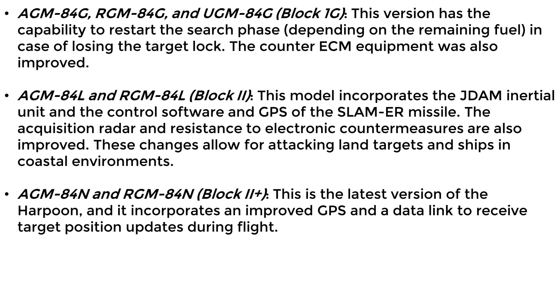Model L incorporates the inertial unit from the JDAM bomb and the control software and GPS of the SLAM-ER missile. The acquisition radar and resistance to electronic countermeasures are also improved, allowing for the attack of land targets and ships in coastal environments. Model N, the latest version of the Harpoon, incorporates an improved GPS and a data link to receive target position updates during flight.